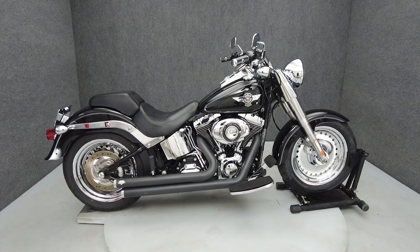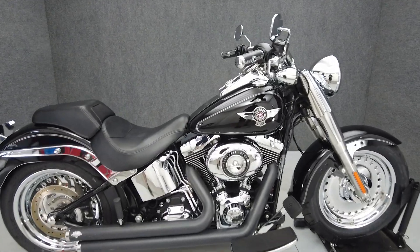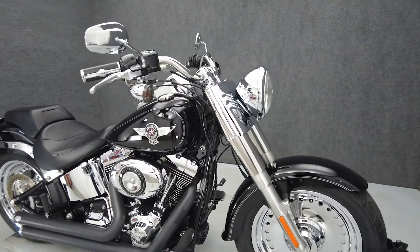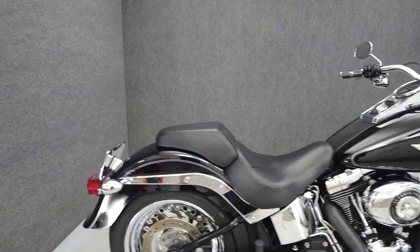Hey everyone, this is Keegan from National Power Sports. This 2014 Harley-Davidson Fatboy with 24,185 miles passes New Hampshire State Inspection and runs well. It comes equipped with ABS and Achilles ignition.